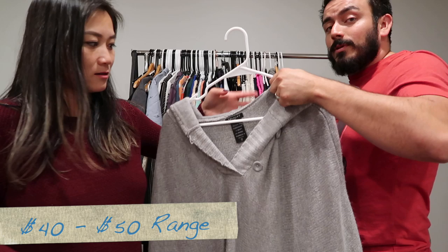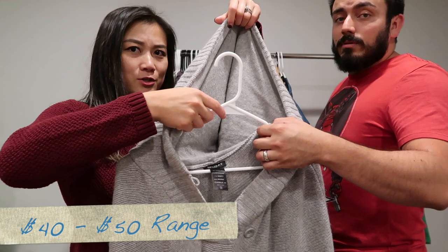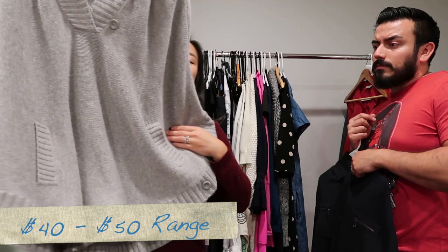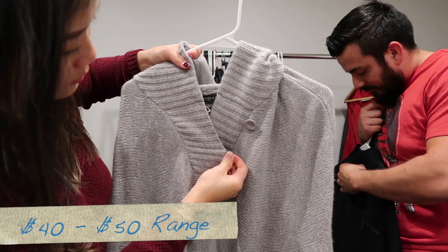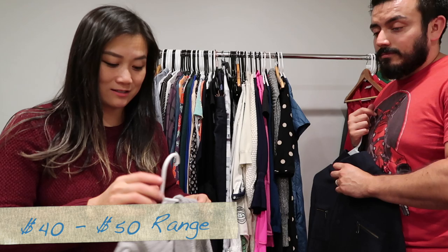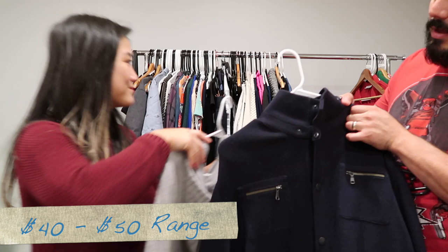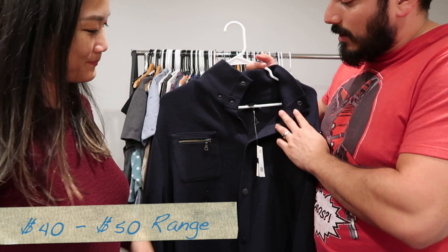We have a TnA from Aritzia — a cashmere blend large poncho hoodie sweater with pockets in the front and little buttons. I tried to find this item listed anywhere and couldn't, so I'm going to price it high with best offer since it's a perfect winter piece. Then a very heavy Banana Republic jacket — new with tags, retailing for $130. It's a snap front jacket, 100% wool, which explains the weight.